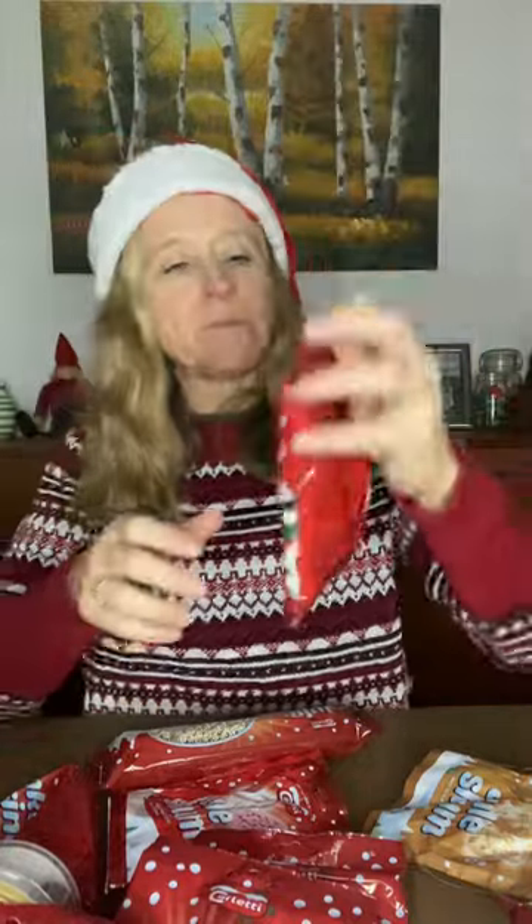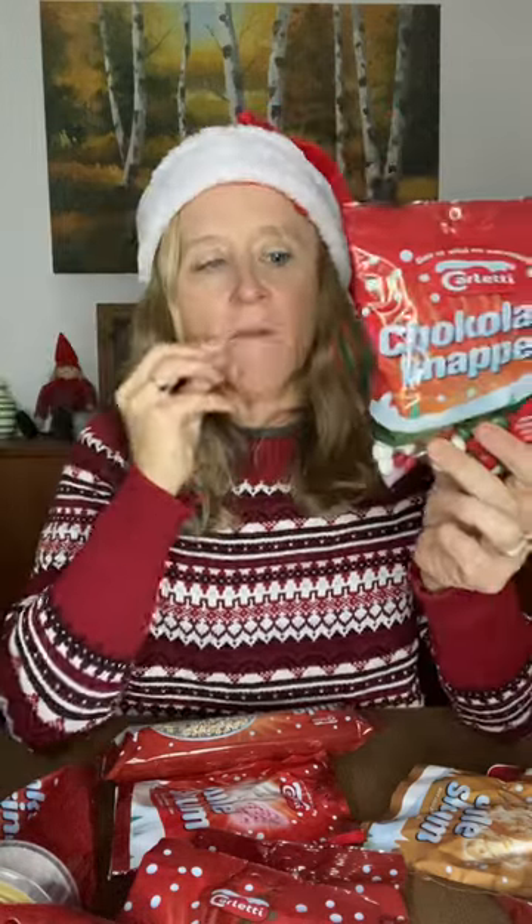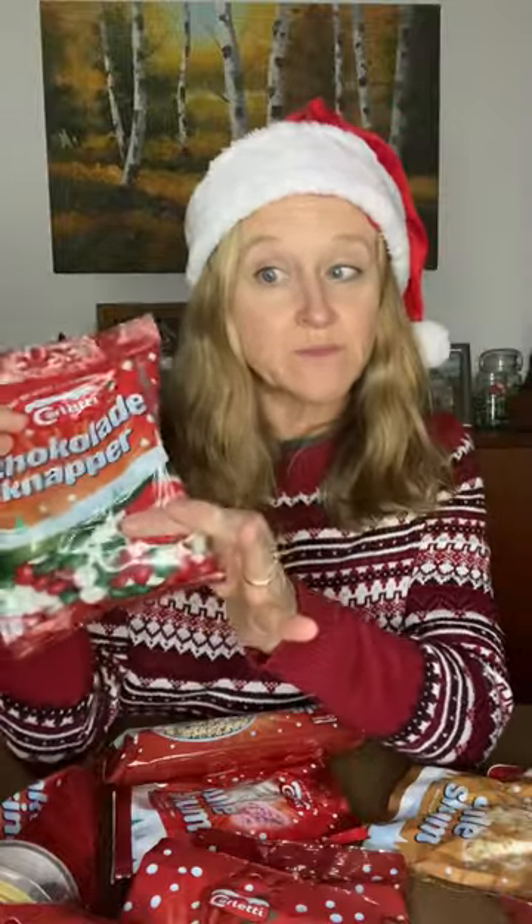Chocolat knapper. Much better than my Likler's tasting video — it was awful. These kind of look like M&M's. That's pretty much with dinner. Yum, and I love how they're Christmas colors. Perfect, I can put them in my candy dish. 10 out of 10. Delicious. I haven't found anything that I don't like. This is fantastic.